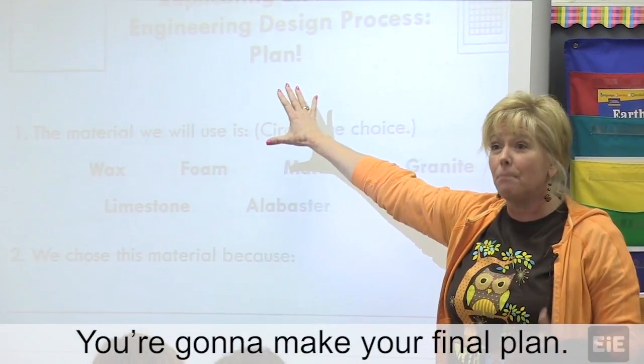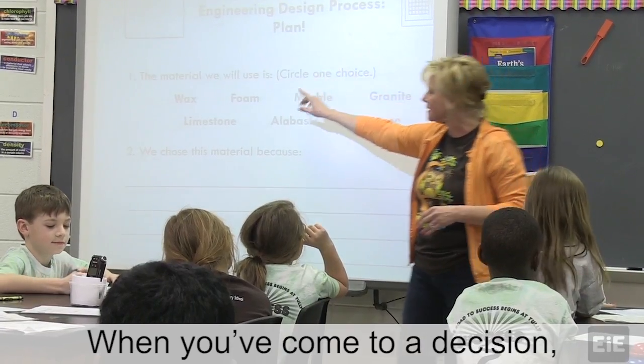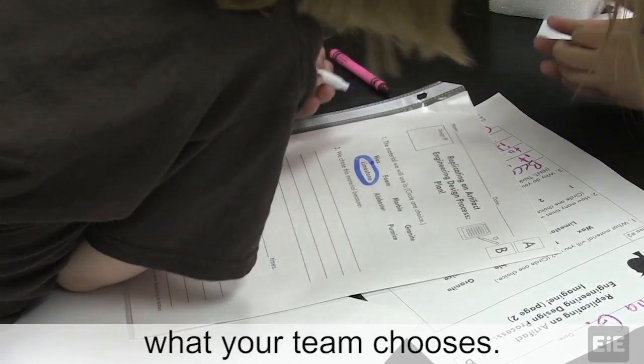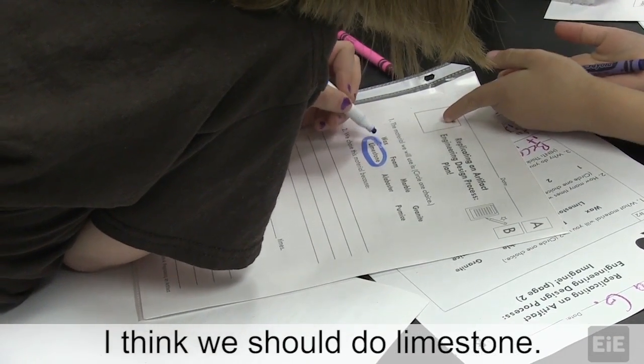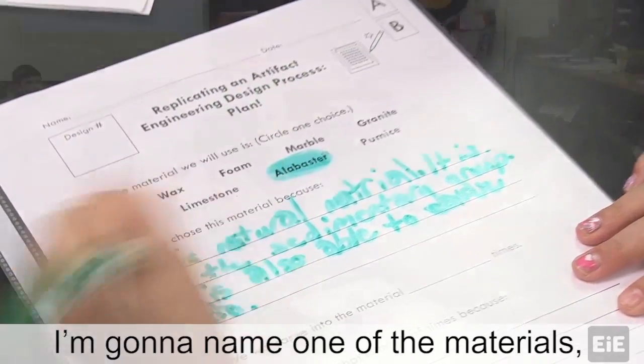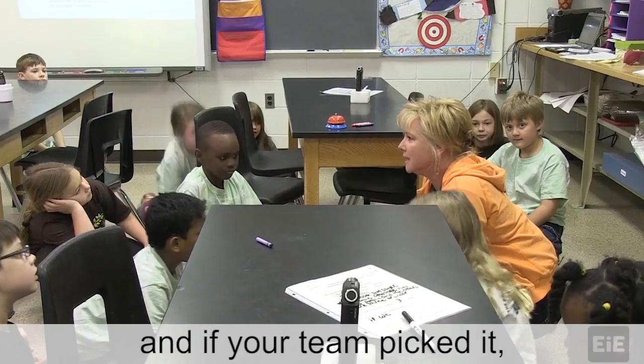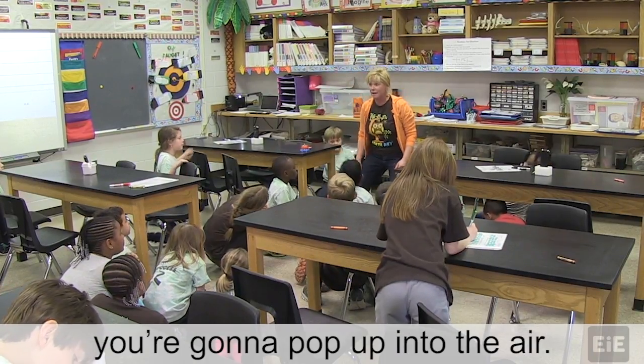You're gonna make your final plan. When you've come to a decision, I want you to circle what your team chooses. I think we should do lightning stones. Alabaster! I'm gonna name one of the materials, and if your team picked it, you're gonna pop up into the air.